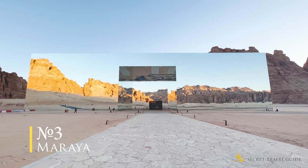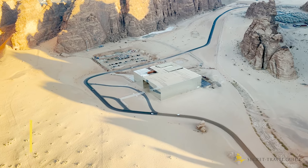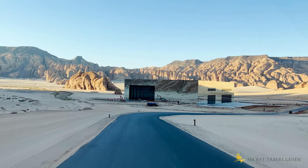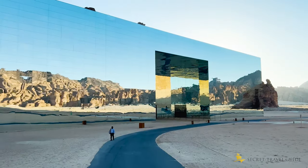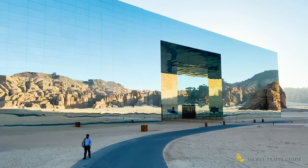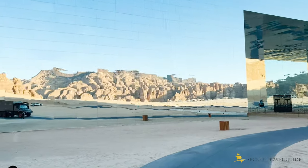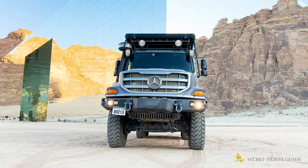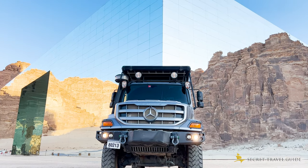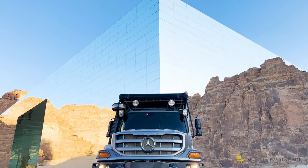Number 3: Mariah. Mariah means mirrors in Arabic. You've probably seen this building already on Instagram because it's pretty unique — it's the world's largest mirrored building. Did you know it's a concert venue and that famous artists like Usher, Mariah Carey, and One Republic have already performed here?